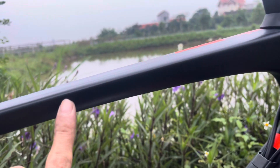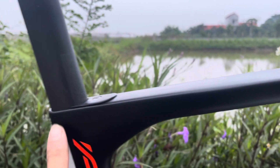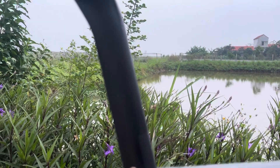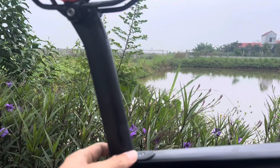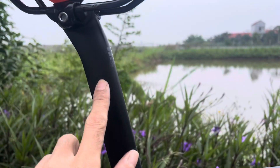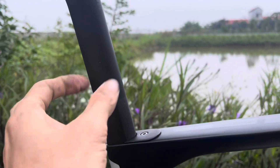Cháu đang quay cái xe tí. 3kg rồi chú. Đây là cọc yên của nó các bác nhé - cọc carbon luôn các bác nhé.